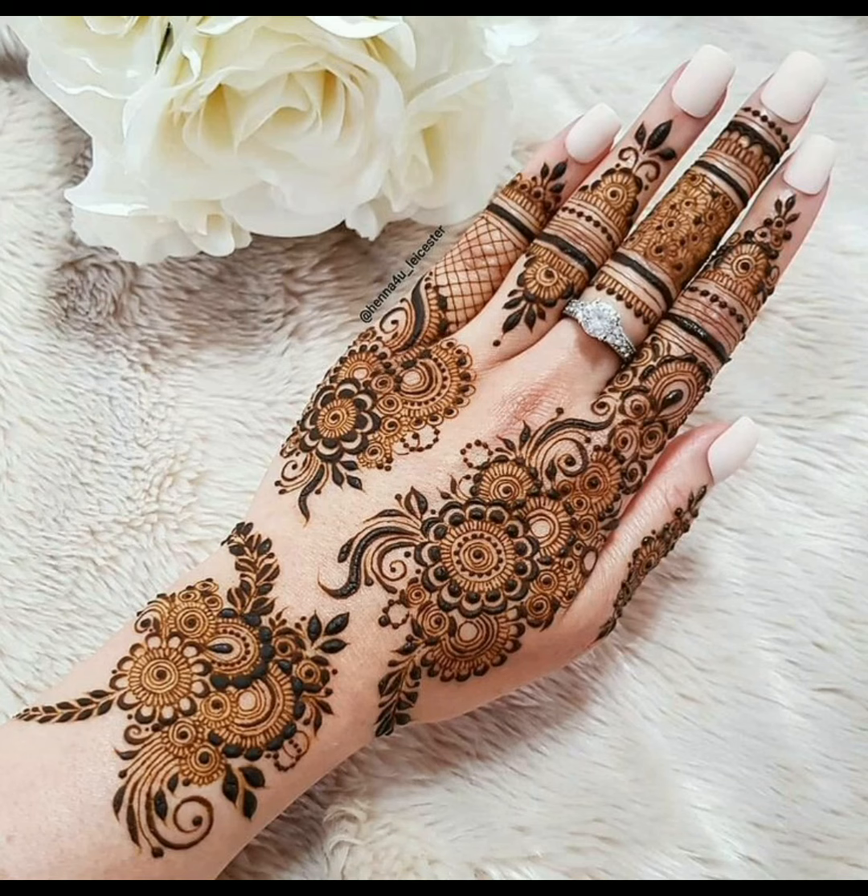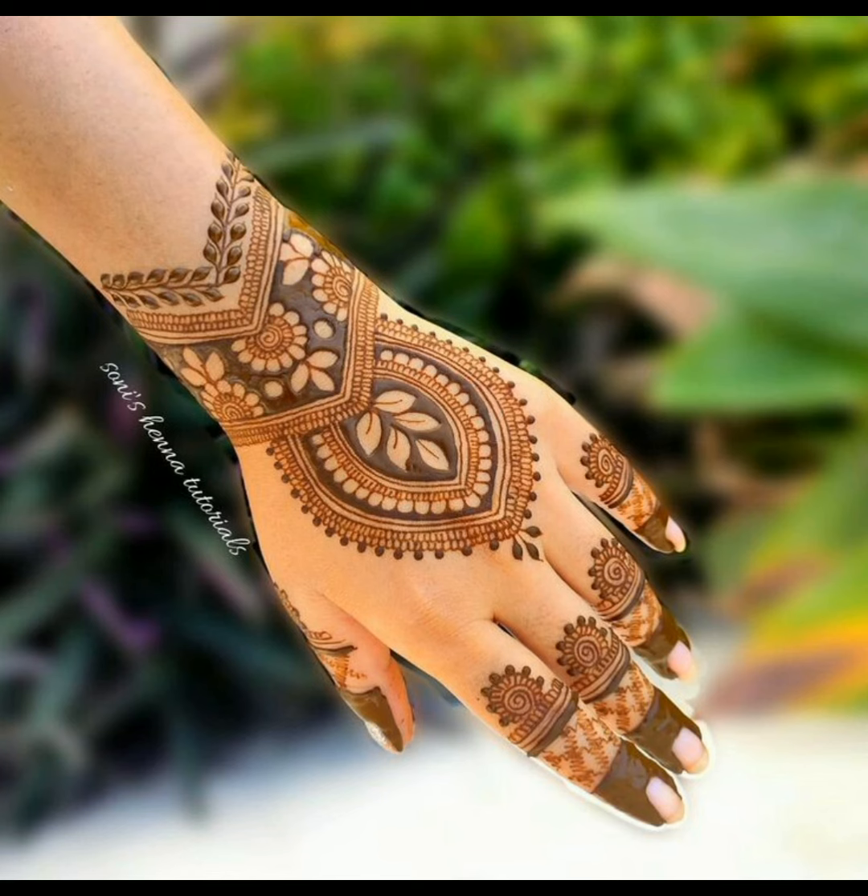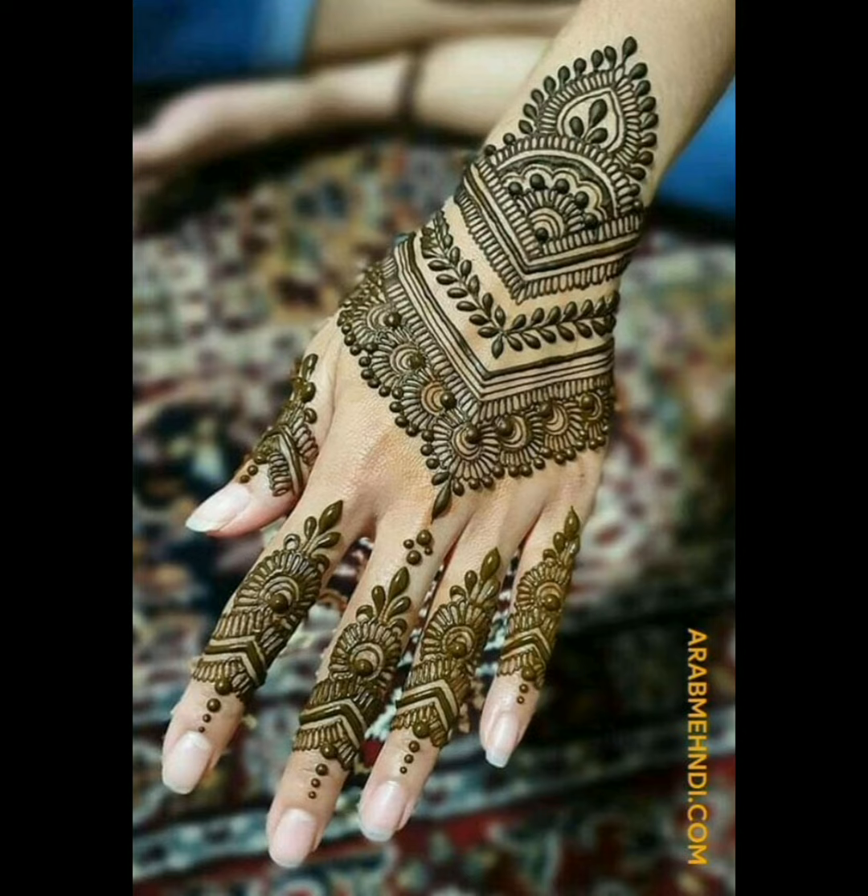Stylish and elegant finger designs for women, they're looking very charming. Fresh and latest design ideas for 2023.